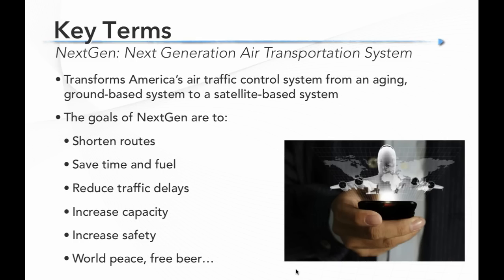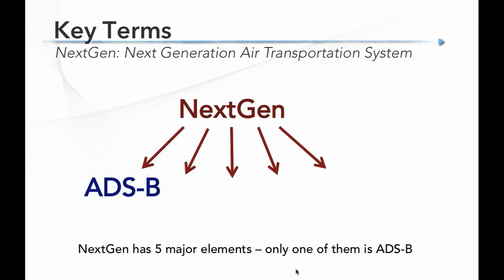Now let's talk about terms. We always show this slide about 'meaningless jargon spoken here,' because in aviation we have a tendency to throw around terms and not everybody understands what they mean. Let's take a few minutes and talk about what these words mean — words like ADS-B Out and ADS-B In, 978 versus 1090, FIS-B, and TIS-B.